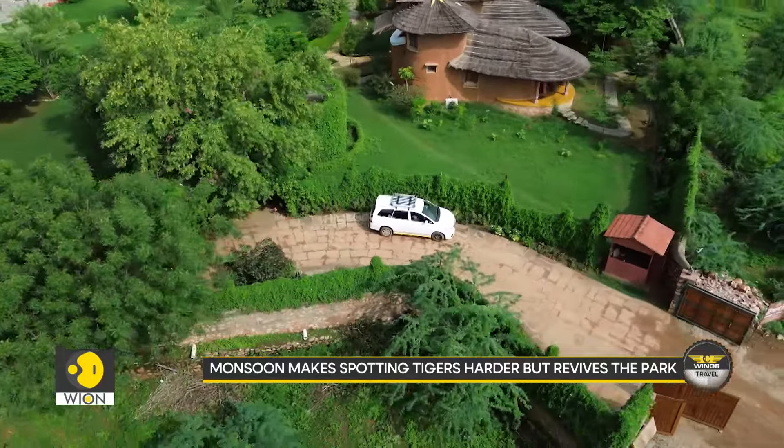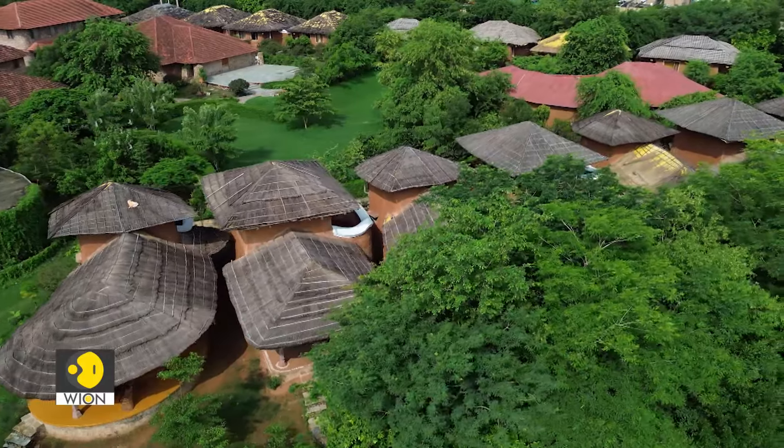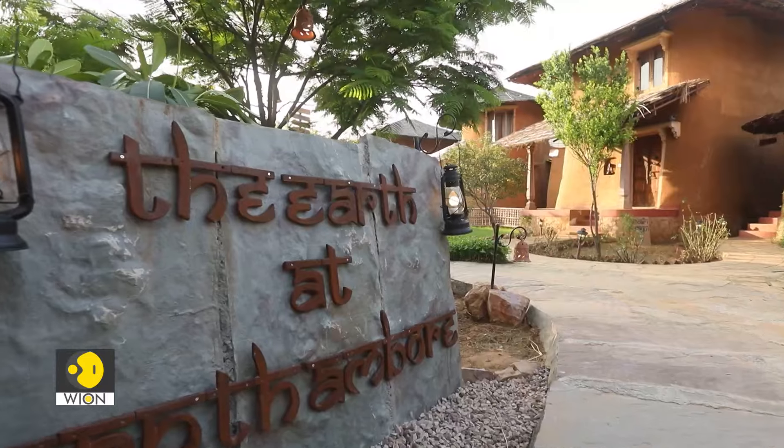We go to the resort after a few hours outing. I'm staying at The Earth at Ranthambur. This place is unique because its villas were built using the traditional rammed earth technique.